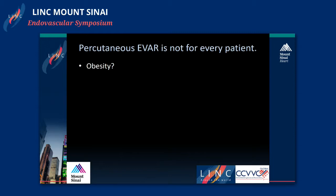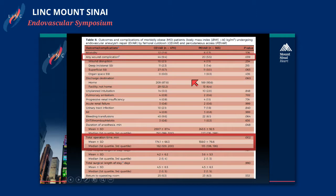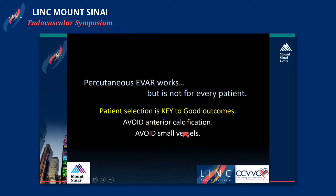Obese patients are a tempting population for percutaneous EVAR because obese groins are at higher risk of wound infections and seroma development. The group from Yale looked at the NSQIP database from 2005 to 2013, comparing morbidly obese patients (BMI greater than 40) undergoing conventional versus percutaneous EVAR. They found that percutaneous EVAR does have a benefit in wound complication rates — 9.4% versus 5.5% — and decreased total OR time. However, when subdivided into super obese patients with BMI greater than 50, the p-value became non-significant, though numbers were small and wound complication rates were only 3.4%, so this should be taken with a grain of salt.